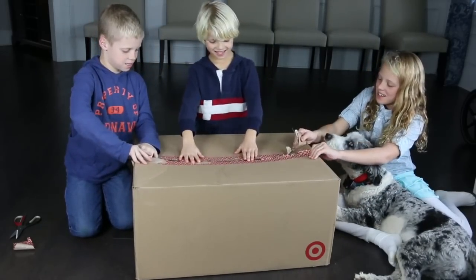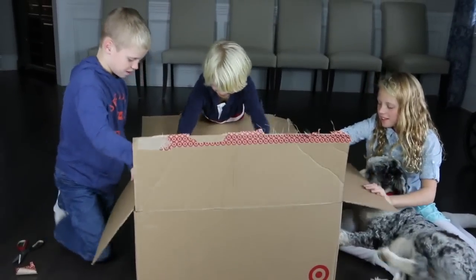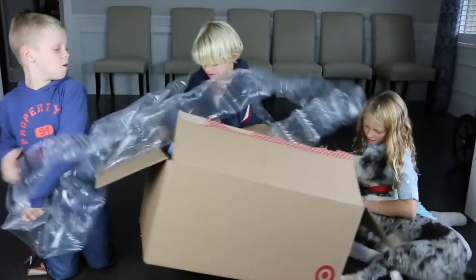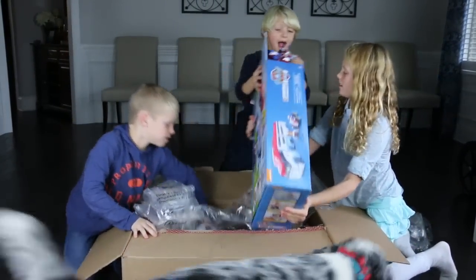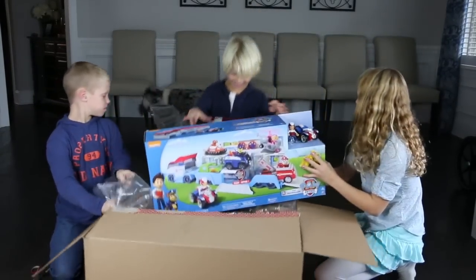Okay ready guys? One, two, three. Wrapping paper! Oh, that's what I wanted! What is it? It's the Paw Patrol thingy. Oh, this is the Paw Patrol? Oh that's cool!